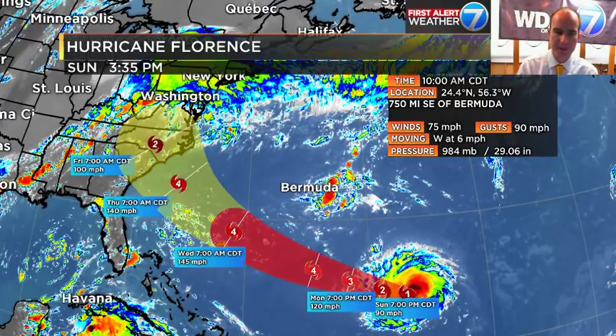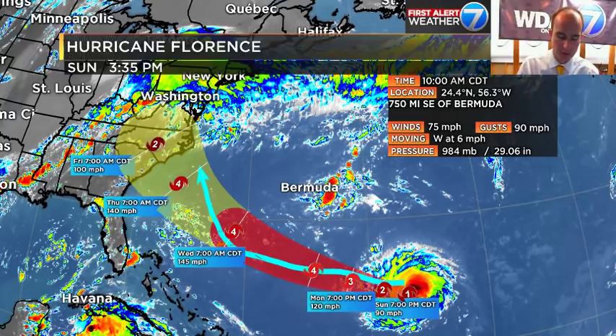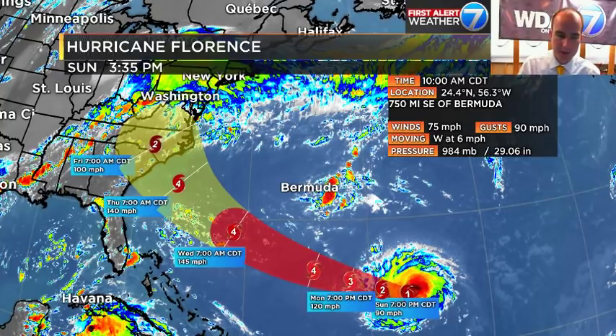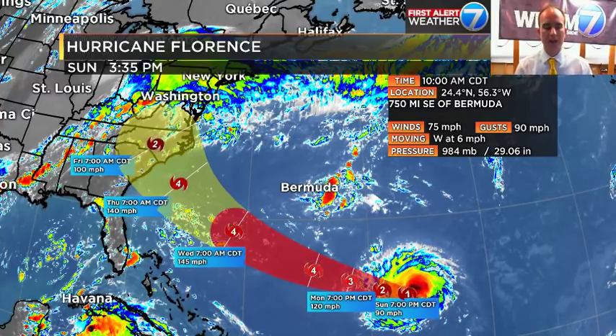As we head through the next couple of days, there'll be some interaction with an area of high pressure. It may take a southerly track at first, then shift more to the northerly side as it gets closer. We can play that same 440-mile game on the northern side. Going 440 miles and laying the center across puts impacts in New York City from a landfall somewhere in the Chesapeake Bay.